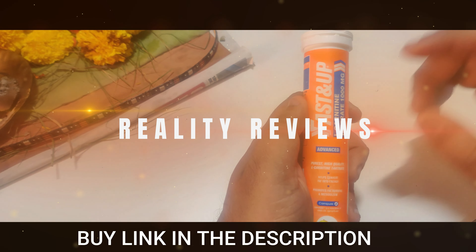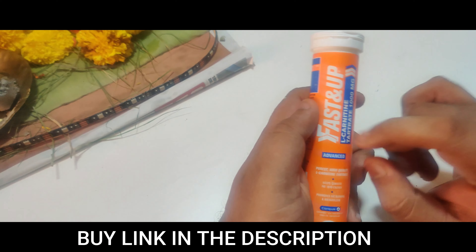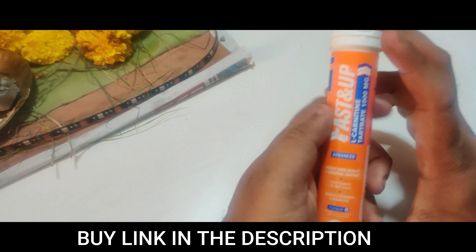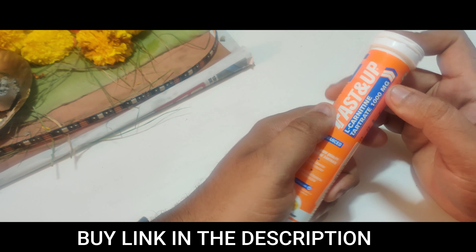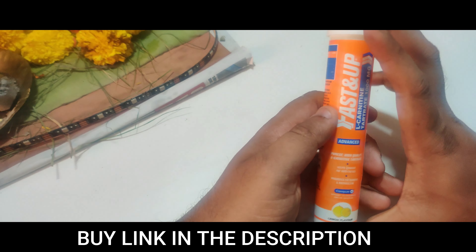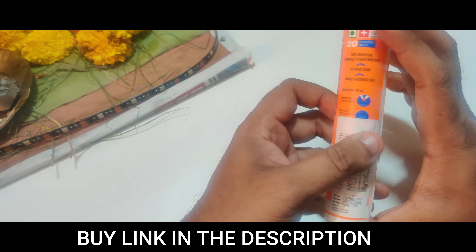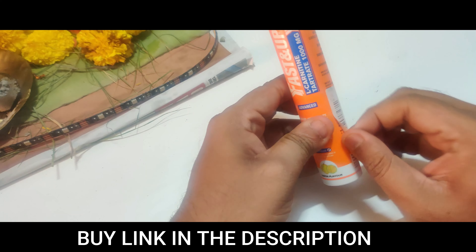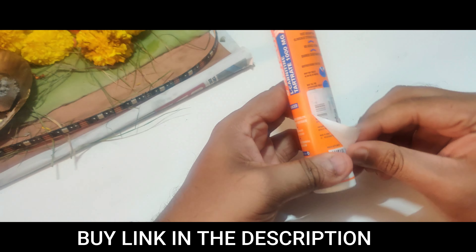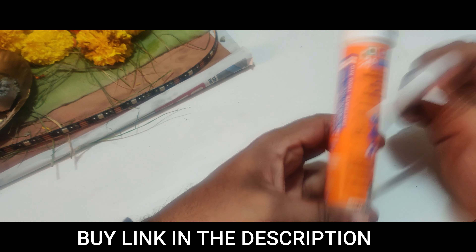Hello everyone, welcome back to another product review. In this video we're going to review a product from Fast and Up which is L-Carnitine Turret, which is 1000mg. We're going to check the benefits, the ingredients list, and more. I'm going to remove this packaging so nothing is hidden, because this is a reality review.